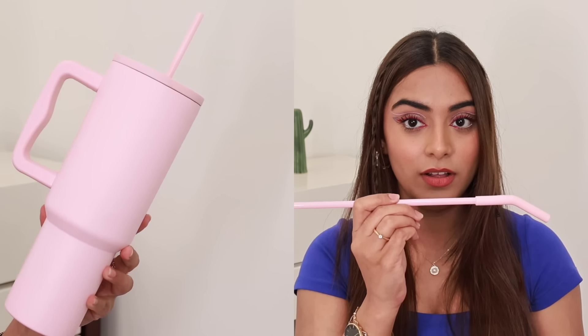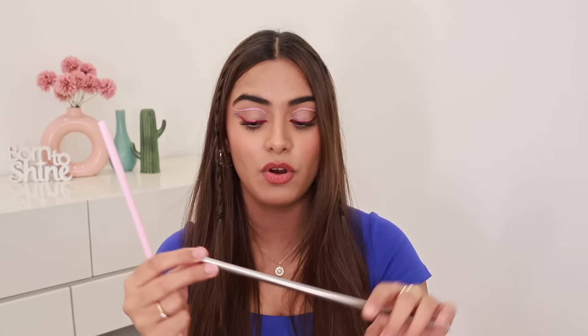It comes with two straws — one plastic straw of the same color and one steel straw as well. And guys, this is leak-proof. There's a small straw opening but if you tilt it, it doesn't leak, which is so surprising. I put water in it and this closure is quite good — when you close it, it doesn't leak.